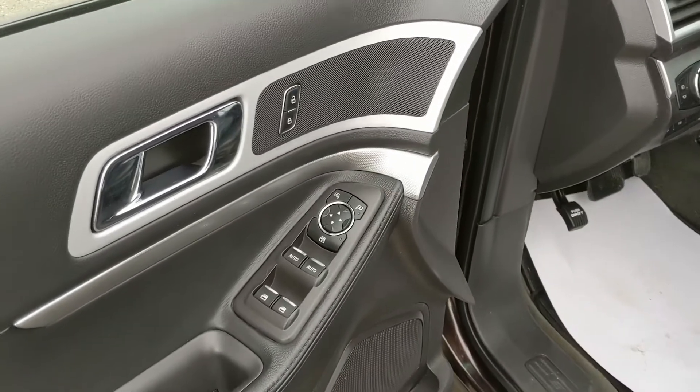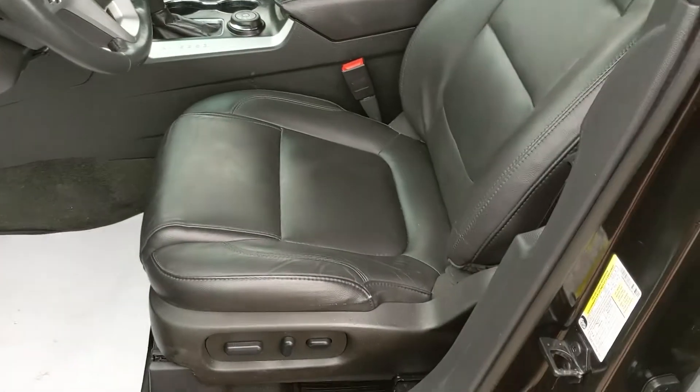There are rubber floor mats throughout the vehicle as well, and now looking in the front where you have power windows, power mirrors, and power locks, as well as a fully powered adjustable driver's seat.